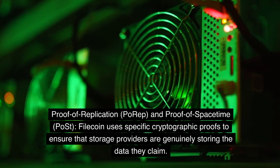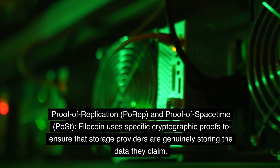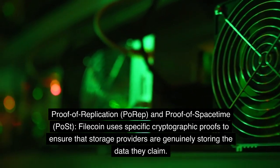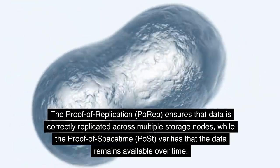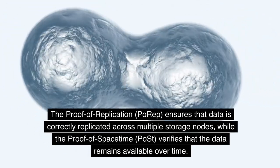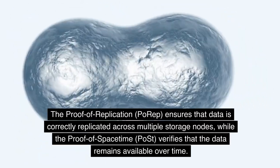Filecoin uses specific cryptographic proofs to ensure that storage providers are genuinely storing the data they claim. The Proof of Replication (PoRep) ensures that data is correctly replicated across multiple storage nodes, while the Proof of Spacetime (PoST) verifies that the data remains available over time.